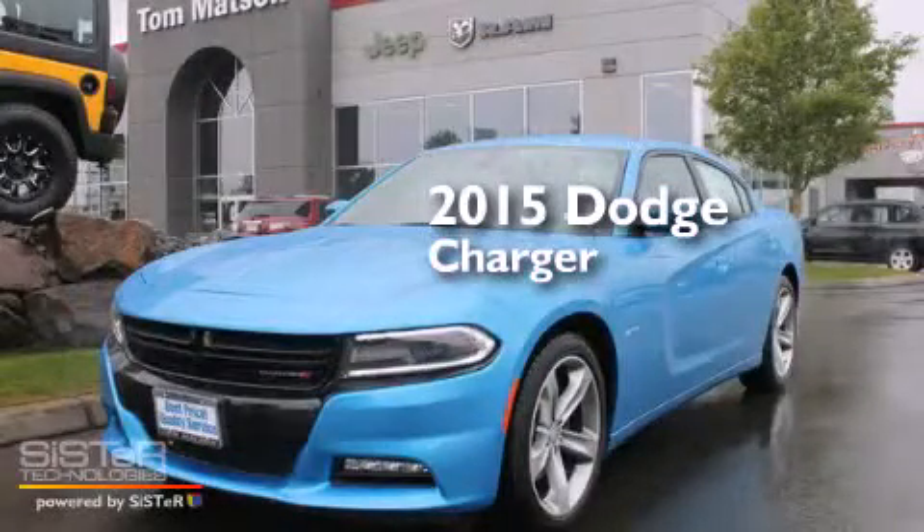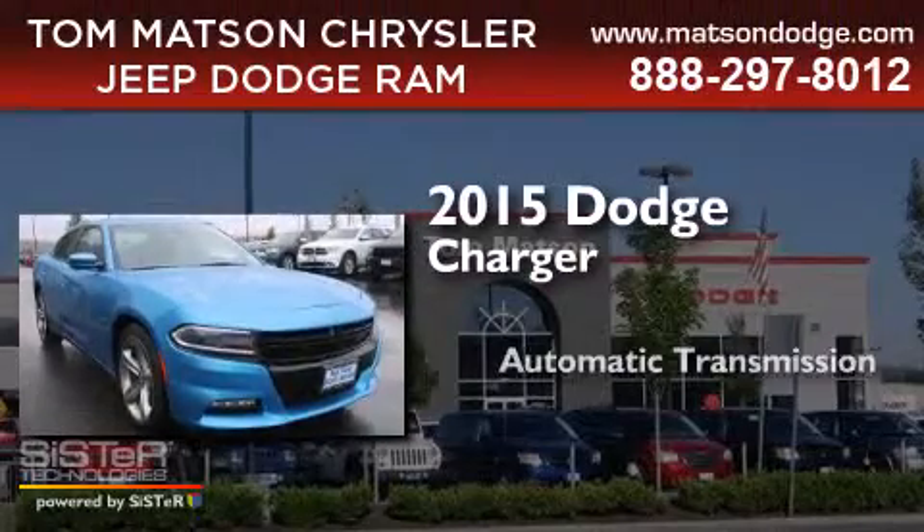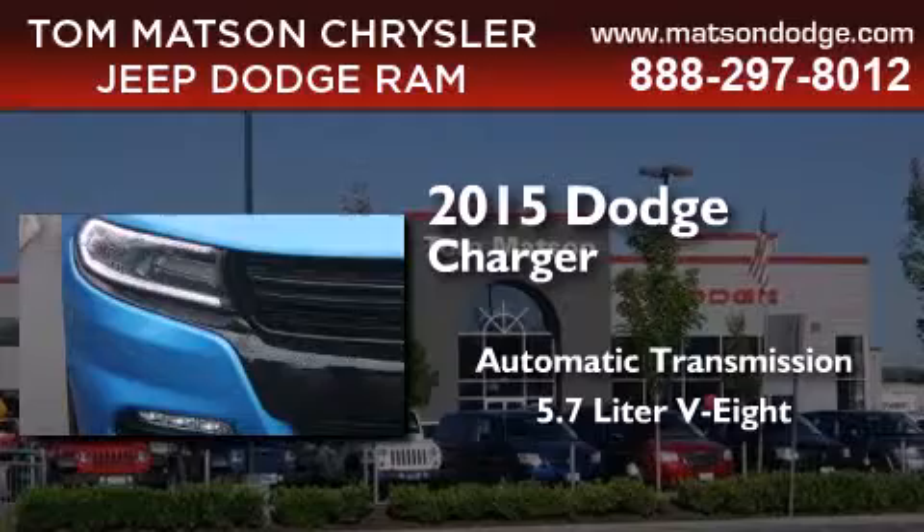This is a brand new 2015 Dodge Charger. This four-door sedan has an automatic transmission and a 5.7 liter V8.